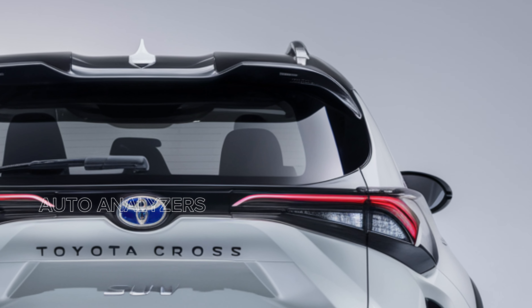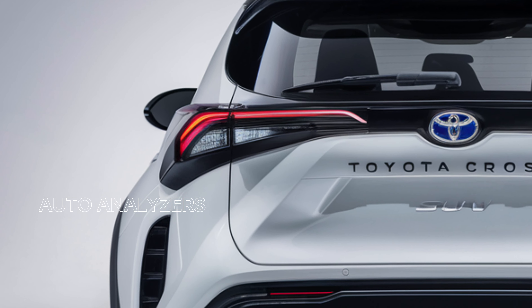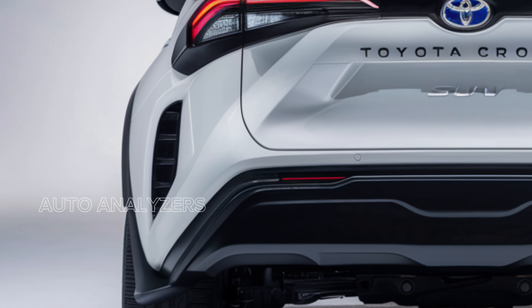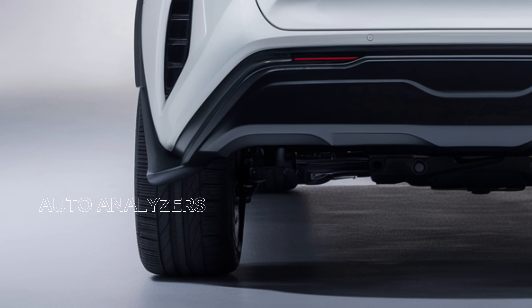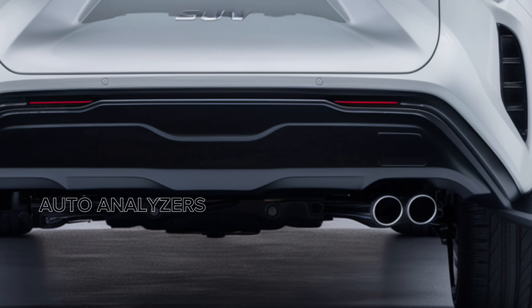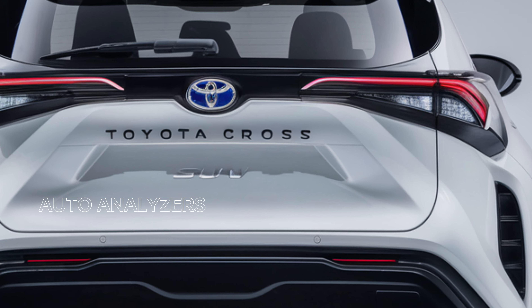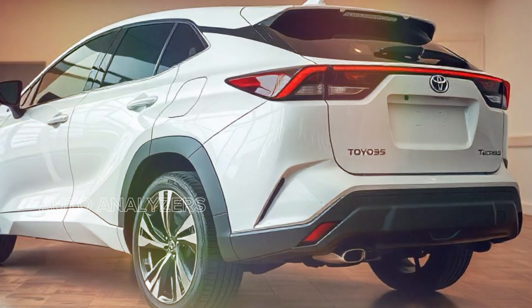The cargo area is spacious and versatile, with a low loading height and split folding rear seats that make it easy to accommodate anything from grocery runs to camping gear. Under the hood, the 2025 Toyota Cross offers a powerful and efficient engine lineup.